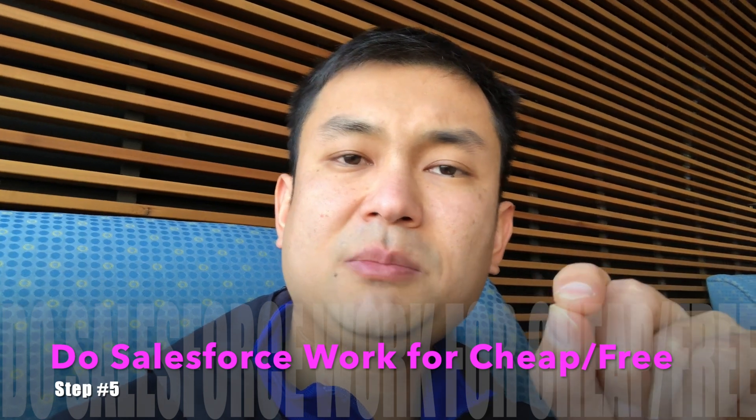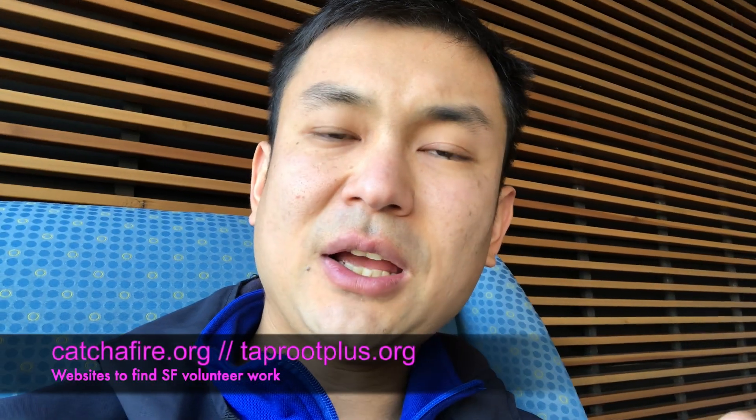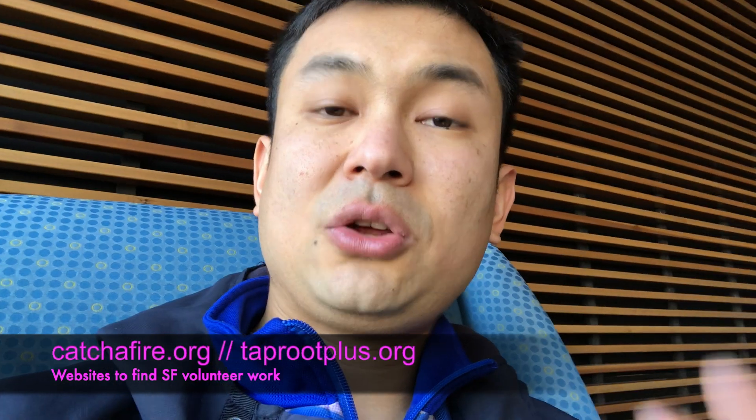Step five: offer to do Salesforce work for cheap or free. Find major local nonprofits, make a list of five, call them, and ask if they use Salesforce and need help. Offer to work for free — many will be happy to hear from you. Also check Catch a Fire, a website where organizations seek Salesforce help. Alternatively, create a portfolio on Upwork.com and offer services for as low as three to five dollars to gain that first experience.